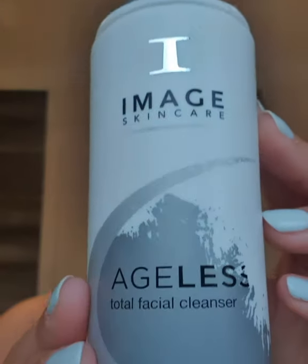Next I'm going to use the Aegis total facial cleanser, which is my glycolic cleanser. That's going to prep me because I'm going to do a little mini peel at home, so it's just going to start eating away any dead skin cells, brighten up the skin, and prep it ready for the next stage.